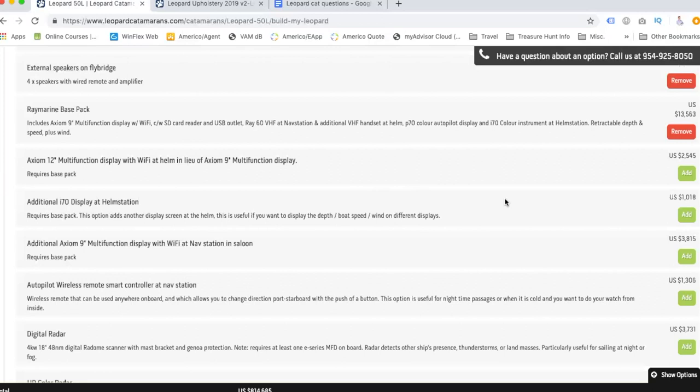There's an upgrade to a 12-inch multi-function display at the helm in lieu of the Axiom 9-inch — so it's just 3 inches bigger for an additional $2,500. I'd rather add an additional i70 display at the helm station that shows depth, boat speed, and wind on a separate display. That way you'd have one for GPS and depth sounder and the other for sailing data.